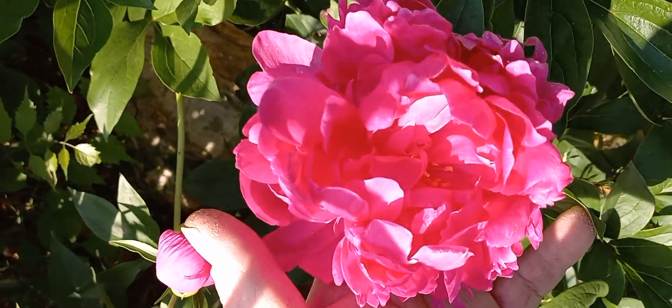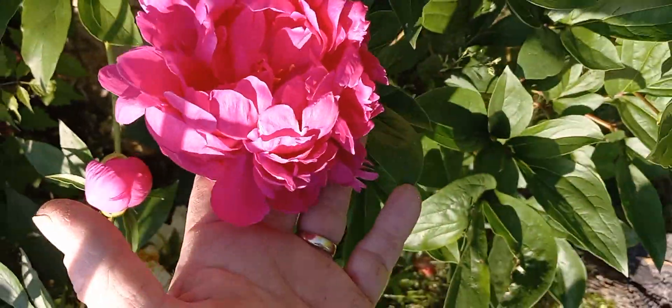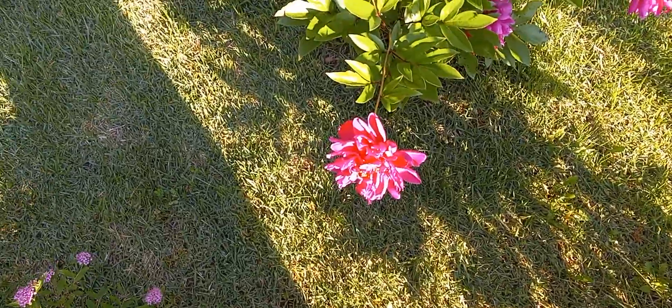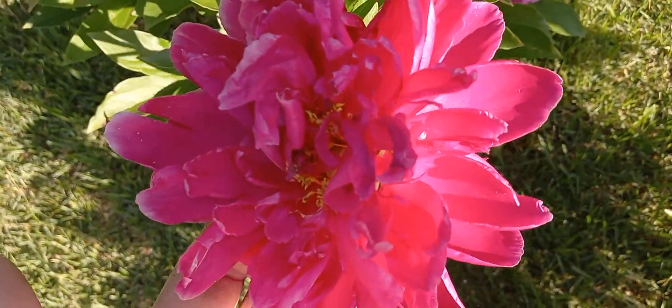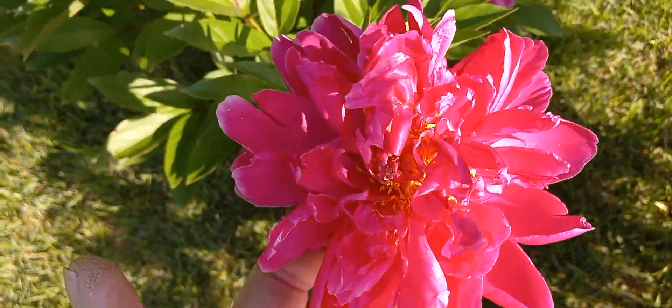A darker one here — I think that's the only flower this particular one got on it. And this is what they call red — a nice double there.